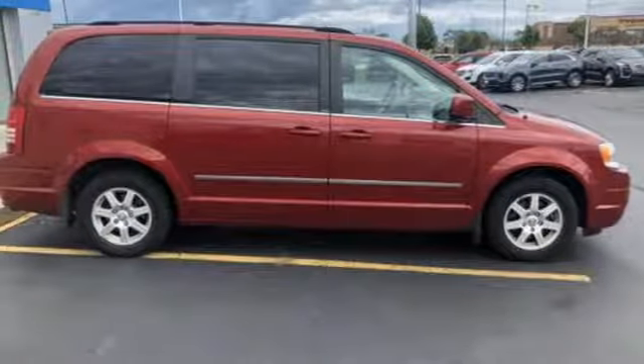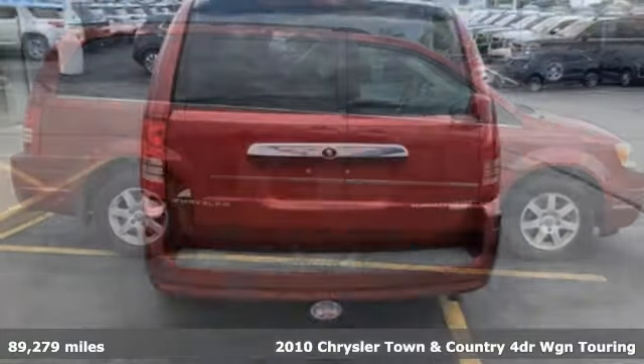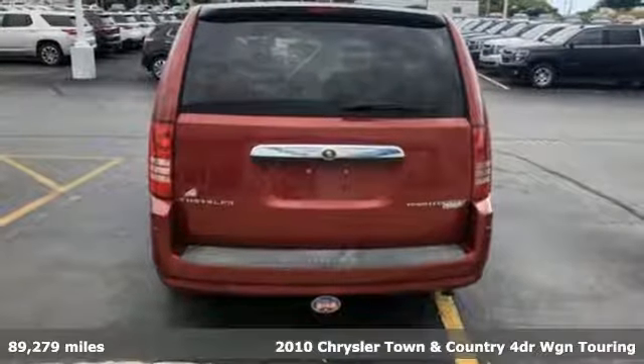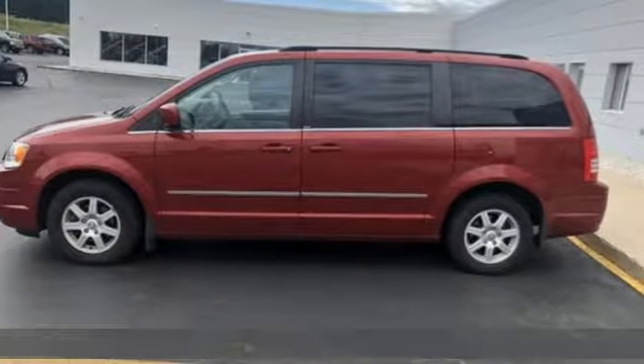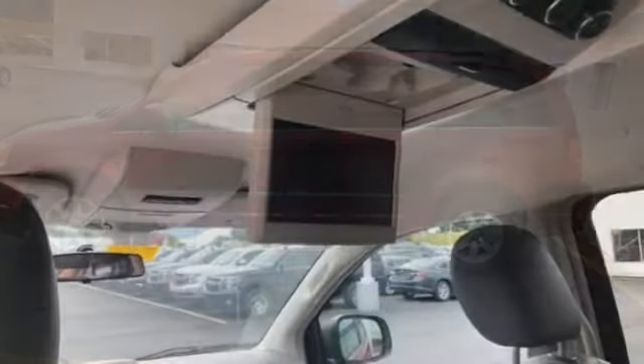It's a 2010 Chrysler Town & Country. With some of the most important conveniences of home, this is the van you'll want to take on all your outings. It's well equipped with the features you need.